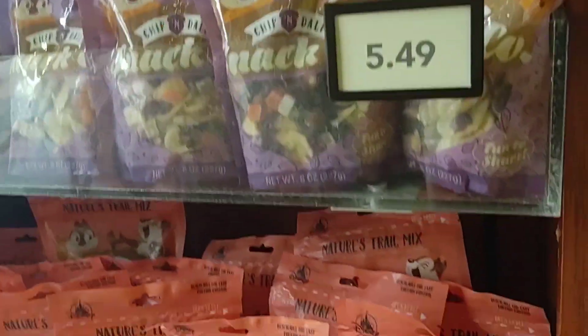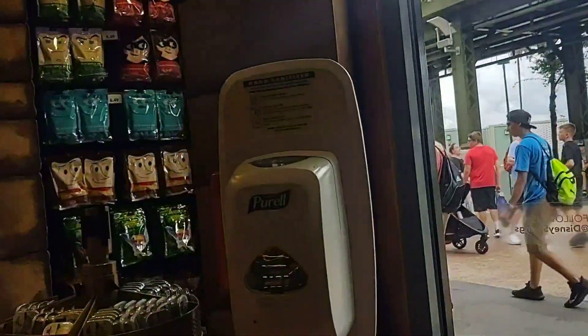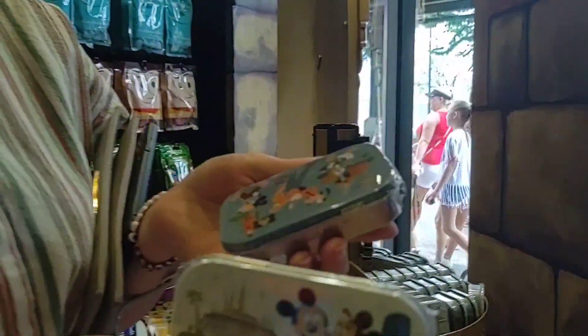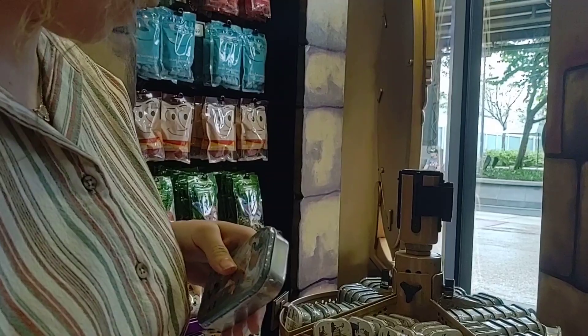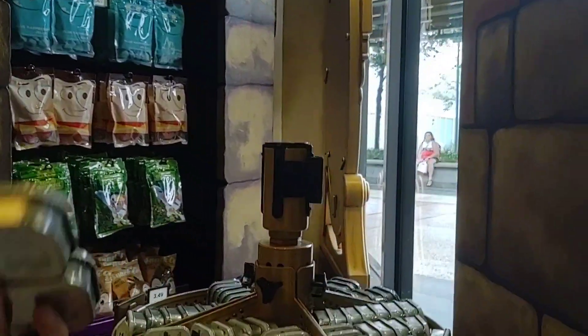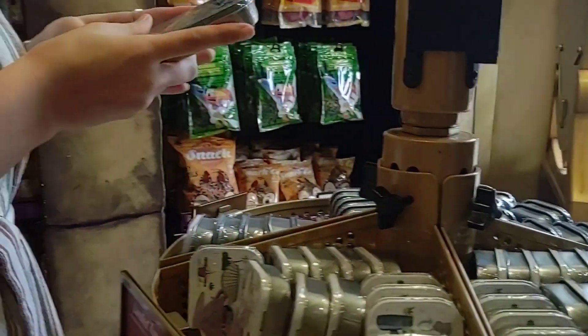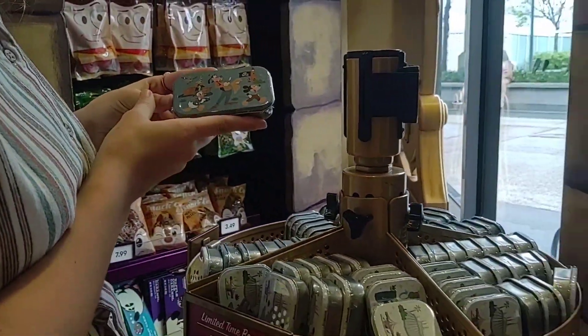They've got tins that they can make — shortbreads are $8.99. They've got some of the little shortbread cookies, as well as trail mix, snack packs, and things like that. They have mints — buy one, get one. $4.99, so $2.50 each. And you can get two different ones: one is teacups and the other is Mickey and Friends.